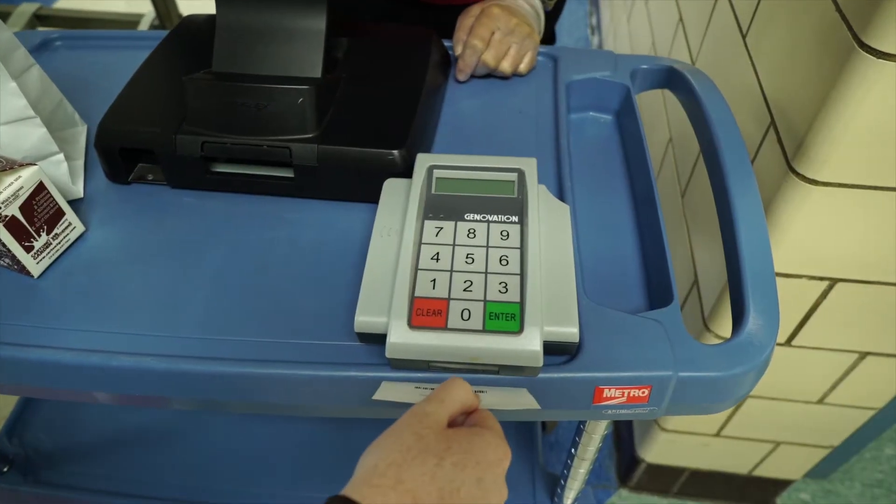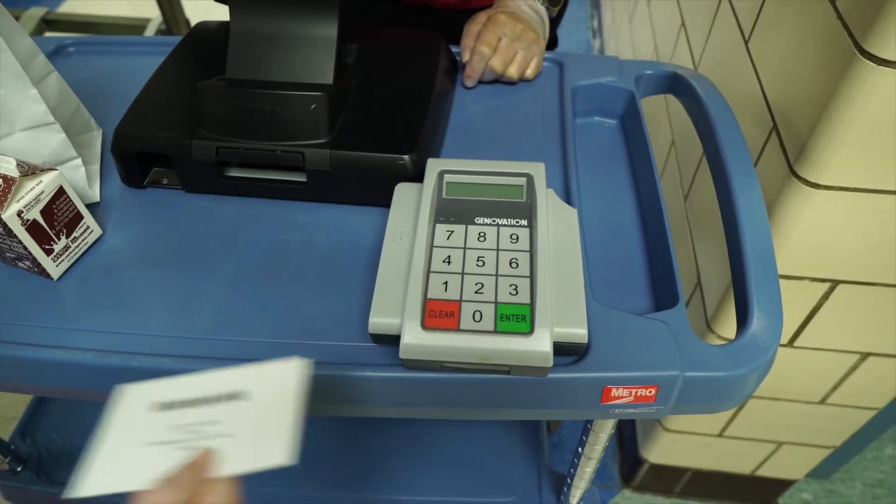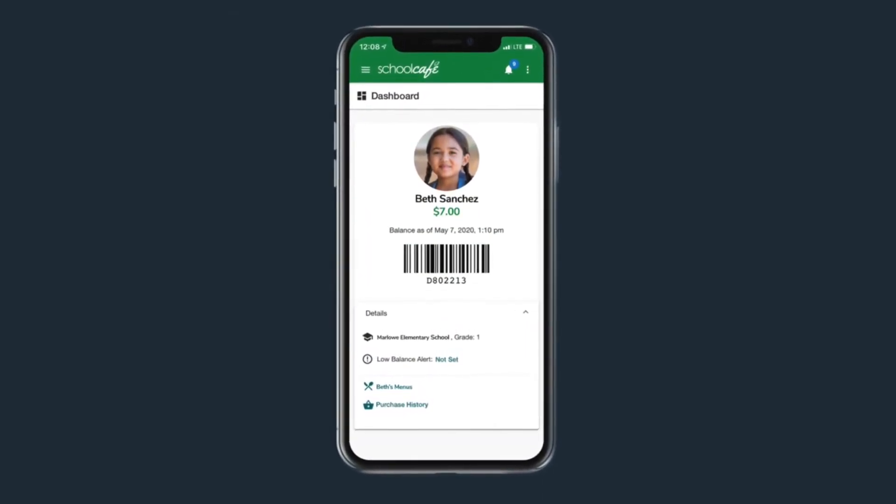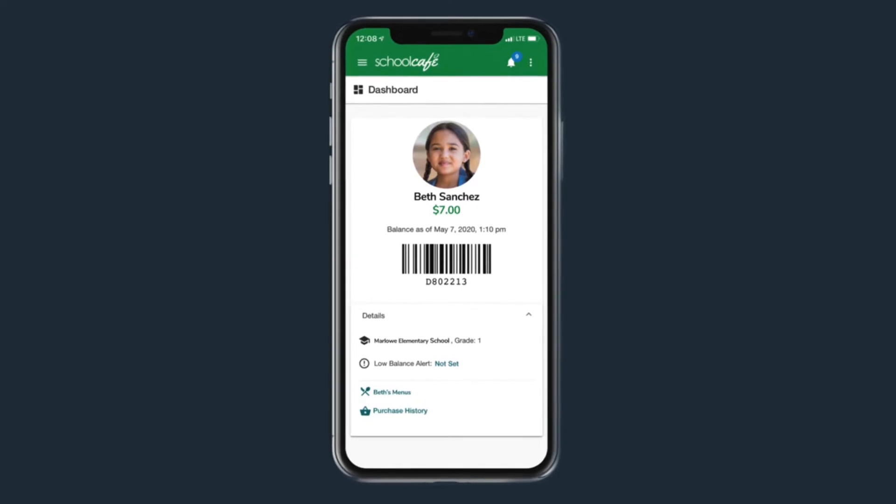Barcode scanners will be used instead of pin pads. Students will be provided a card which has a barcode on it which identifies them, or they may use the school CAF app on their phones.